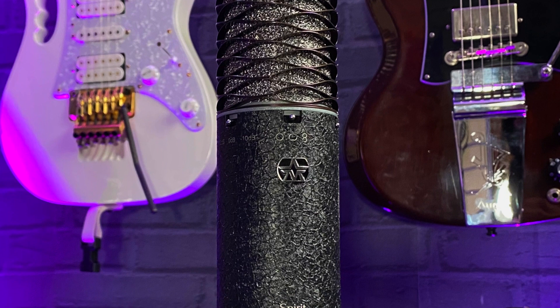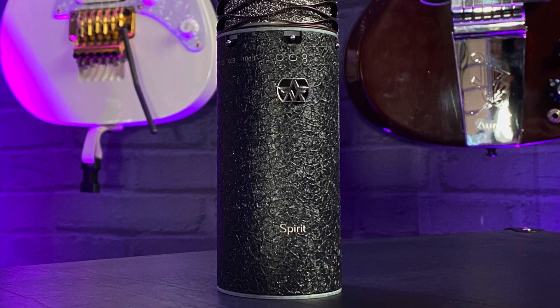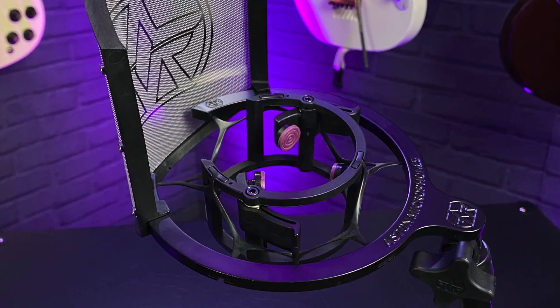Try and find me a studio somewhere in the world where this best-in-class microphone isn't a staple. When the Spirit was first released it was met with worldwide acclaim and used by pretty much every producer under the sun. It's incredibly versatile and offers game-changing performance, all with a modest price tag, which is one of the reasons why it became so popular.